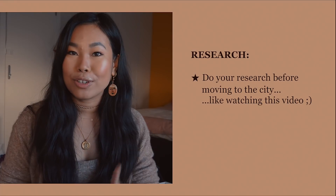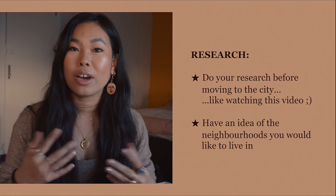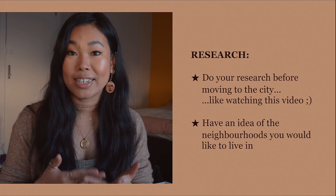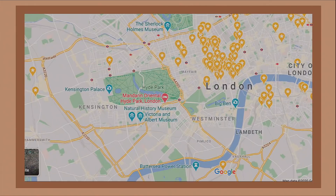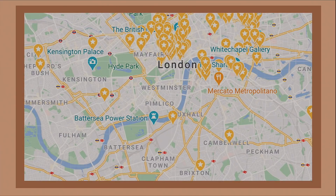Number one: this is the most obvious, but do your research before moving to the city and have an idea of the kind of neighbourhoods you would like to live in. We've got central London, north, east, south, west, but also loads of neighbourhoods within those areas and also the suburbs as well.